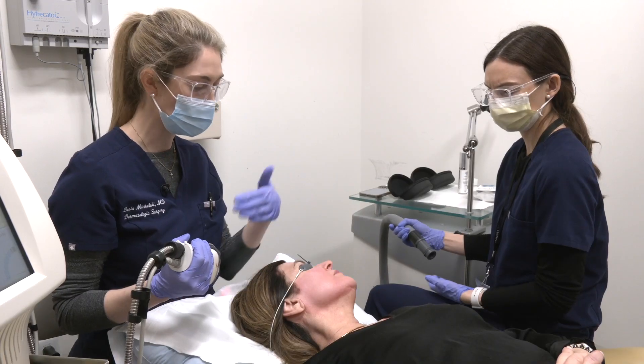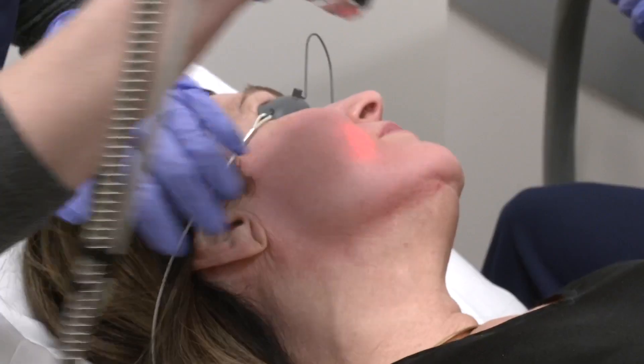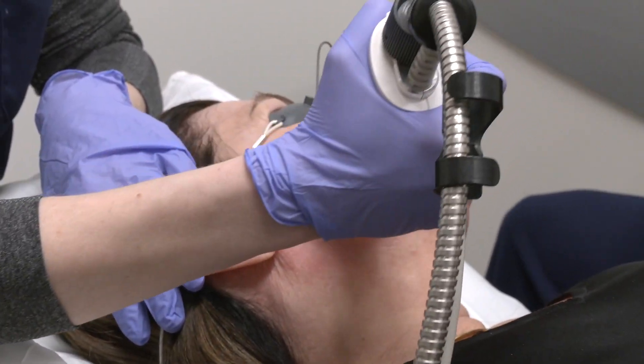We need a total of eight passes for a full treatment. The non-ablative, fractional laser is performed by dermatologists, or it may be offered at a plastic surgeon's office. It's called the Fraxel dual.